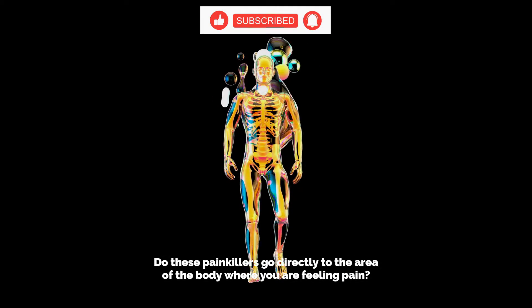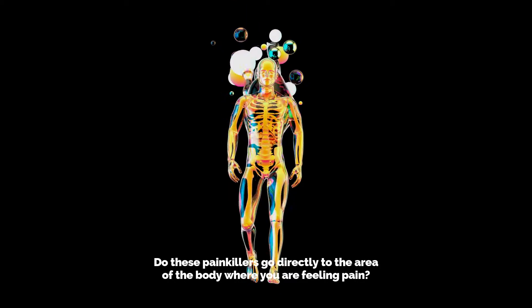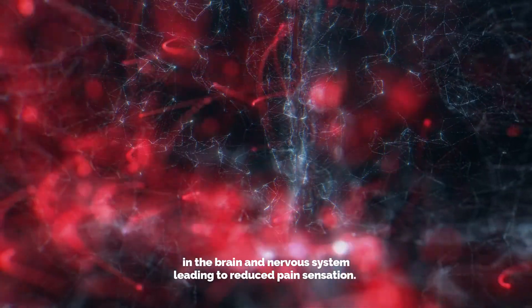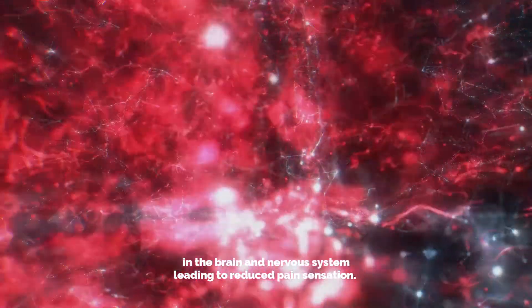Do these painkillers go directly to the area of the body where you are feeling pain? They get absorbed within the cells of your body, where they move towards the nerve endings in the brain and nervous system, leading to reduced pain sensation.